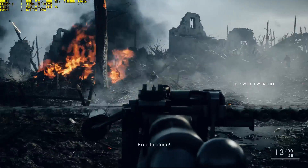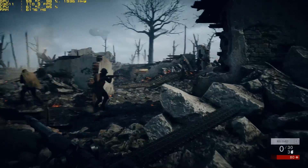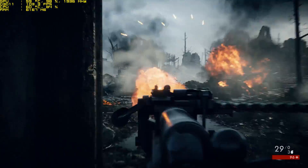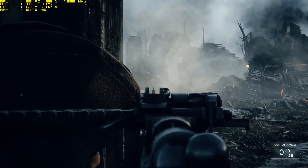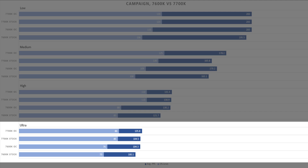We tested both the unlocked i5 and i7 chips at stock frequencies and with a 4.8 GHz overclock in campaign, through almost identical runs in the Break of Dawn level. The results between the two are really quite close until we start targeting those high refresh rates. At ultra settings there's not much of a difference to be seen, and the i5 and i7 play almost identically.